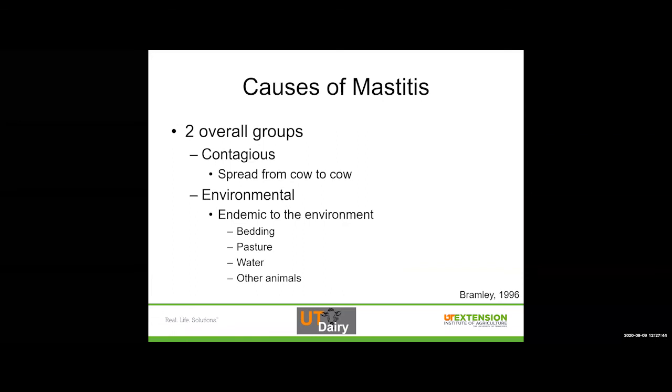We've got two overall causes of mastitis. Contagious mastitis is spread from cow to cow — just like thinking about COVID-19 right now. It's not usually that contagious, but it spreads from animal to animal the same way contagious diseases spread person to person. Environmental mastitis is something that's going to be endemic to the environment — bacteria that just exists in the cow's bedding, on the pasture, in the water, or in other animals.